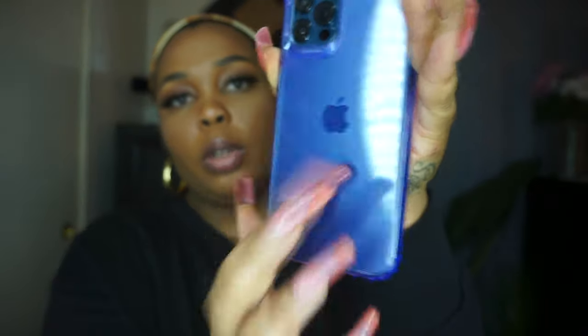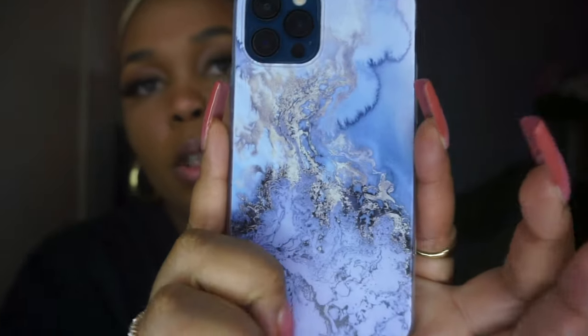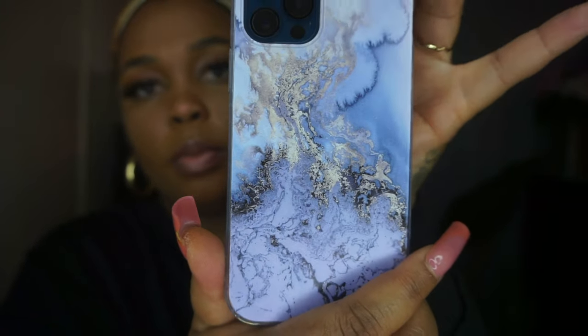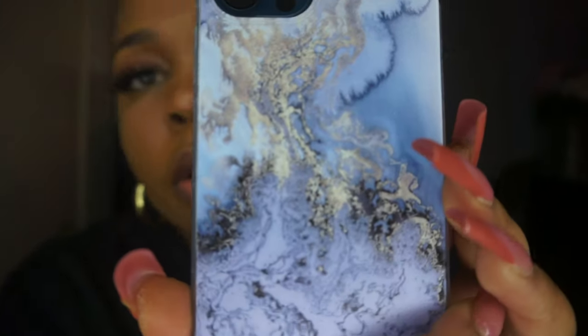This one is the marble print iPhone case. It's cute — she's really cute, probably one of my favorites. Really nice marble color, you can see that really nicely.